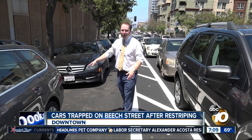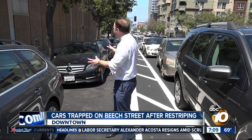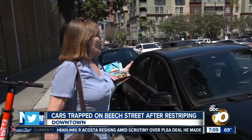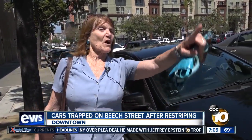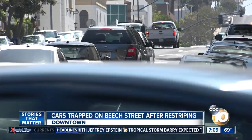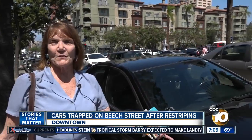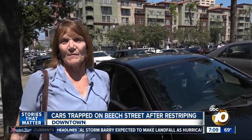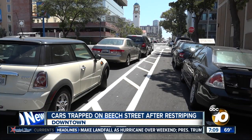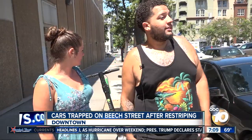Problem is the city didn't repaint the asphalt or put up signs, so drivers who parked here thinking it was okay are now stuck and confused about why the city has made changes to this street. Andrea Silva says her car isn't one of the ones trapped along Beach Street, but if there was an emergency, how could she leave? She wouldn't be able to until the car right next to her came back. I'd definitely be mad. I couldn't decide to move with these cars in front of me.